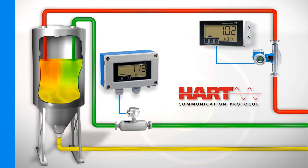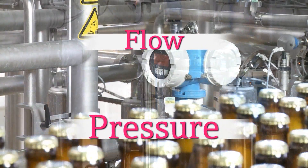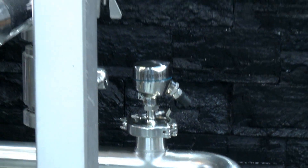Your added value: a better process overview, because the RIA15 can interrogate up to four different measurement values in a running process using the HART protocol and then display them.